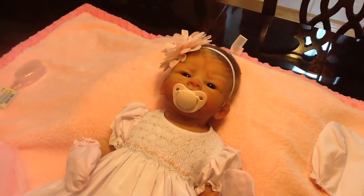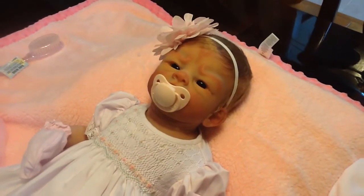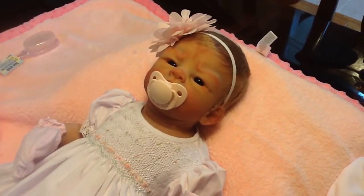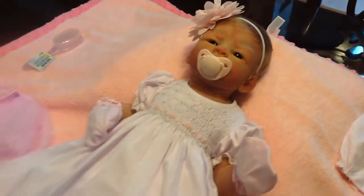Good morning, everyone. This is Anne at the Doll Connection Store, and we got the most beautiful tea in. I love tea. I love this hair color, the eye color, the Caucasian. Absolutely beautiful. This is one of the most beautiful teas.